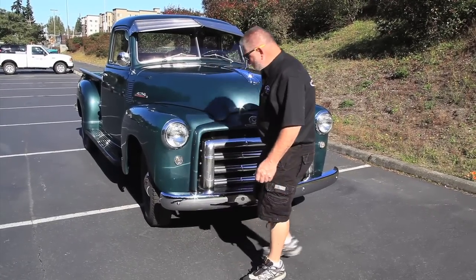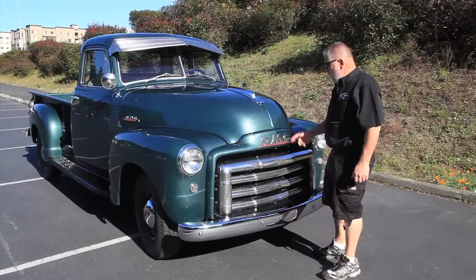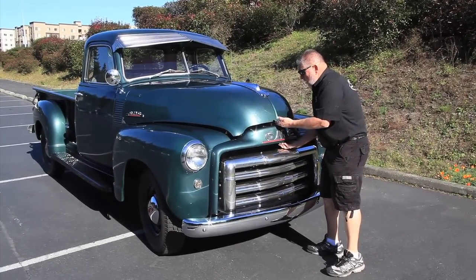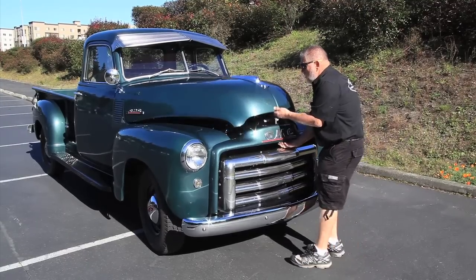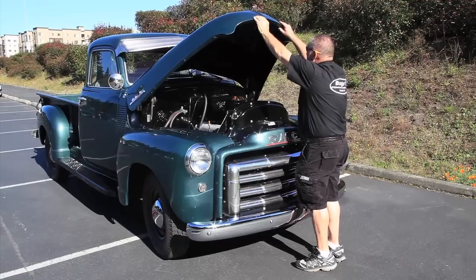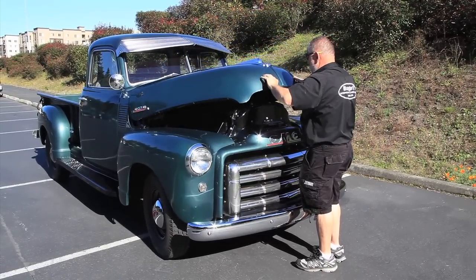The chrome on the bumper is beautiful. To open the hood on this GMC, there's a lever right underneath here — you pull it to the left and reach underneath, and there's another safety lever that you squeeze towards you to open up the hood. To close it, you just do the reverse.